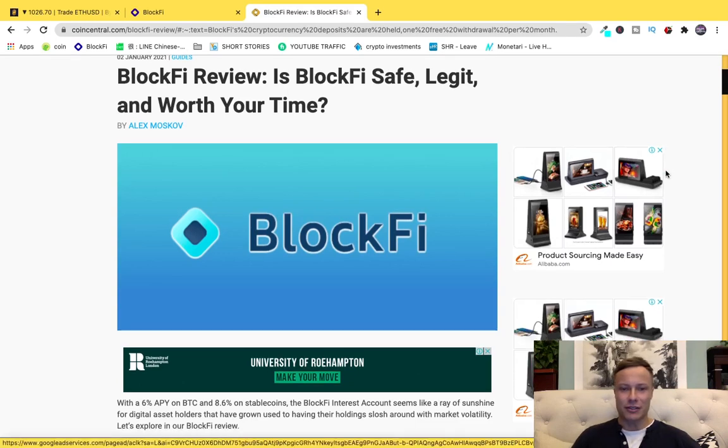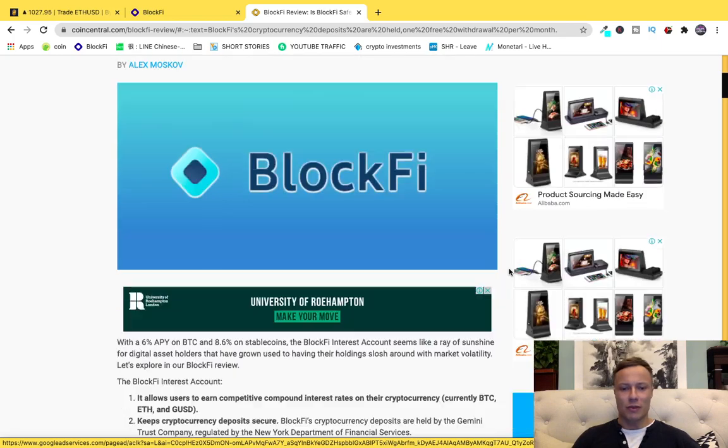Hello and welcome to the House of Crypto. Today we're going to look at BlockFi, a great way for you to make more out of your cryptocurrency by earning interest. First we're going to look at what BlockFi is.